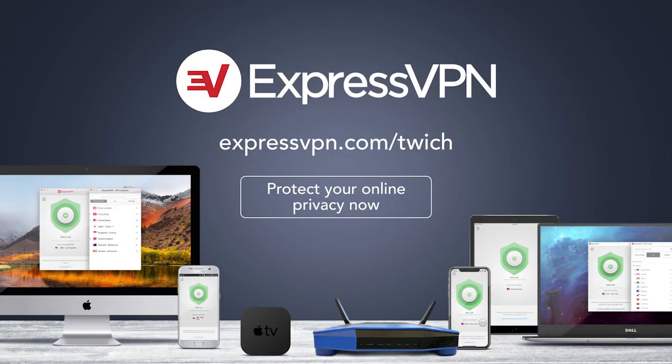And by ExpressVPN. Protect your online privacy with one click — yes, it's that easy. For three extra months free with a one-year package, go to expressvpn.com/twitch.